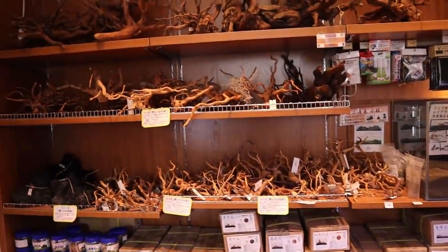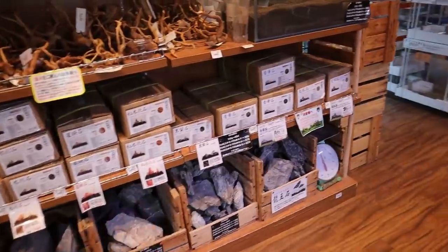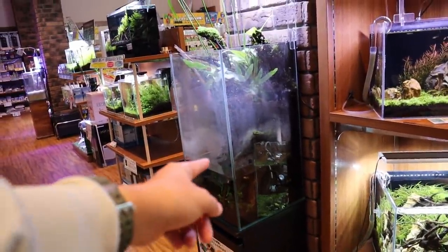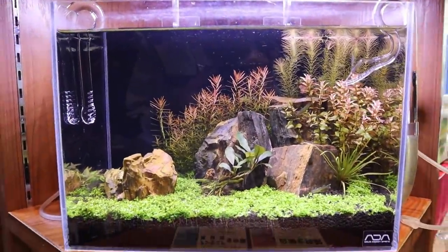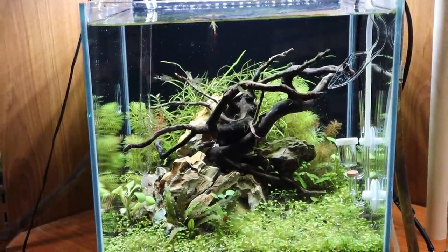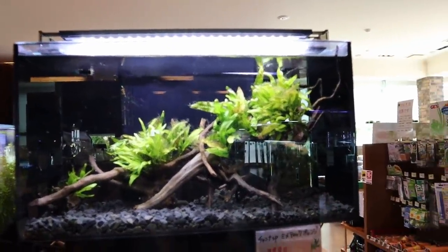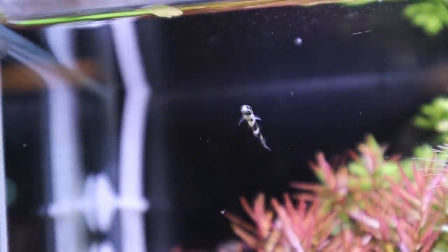There's a whole bunch of little driftwood for you to choose, then it gets bigger and bigger - scaping rocks. You can plan out your scapes here. And there's a little tank here and a few more small planted tanks that are really nice. I love how they have so many display tanks in the store. There's just a whole bunch and there's more to come, and we'll check out this amazing arowana later. Here's a nice tank.